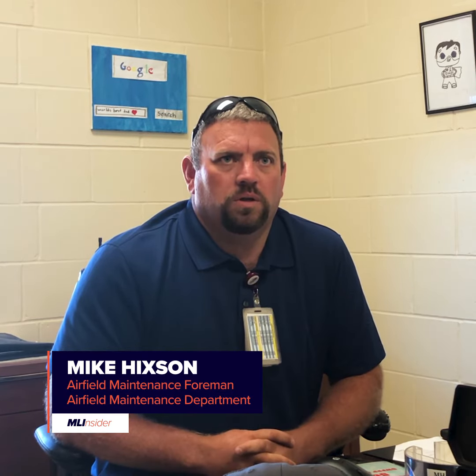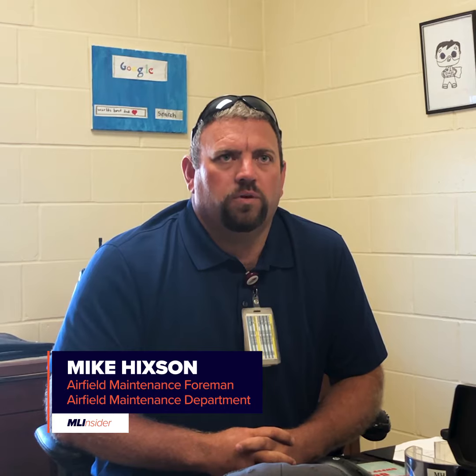My name is Mike Hickson. I work at the Quad Cities International Airport in Moline, Illinois, and I am the airfield maintenance foreman.